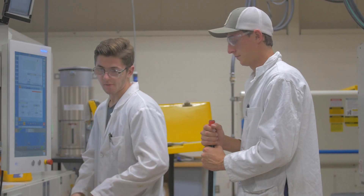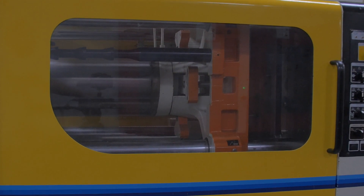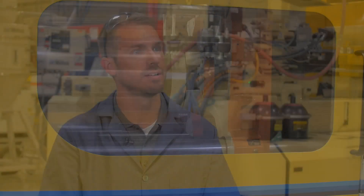Coming out of Ferris with a plastics engineering technology degree, you can work in a variety of companies — maybe as a process engineer, a project engineer, a quality engineer, a design engineer, or a tooling engineer. It's such a huge industry, and there are not that many plastic engineers out there.